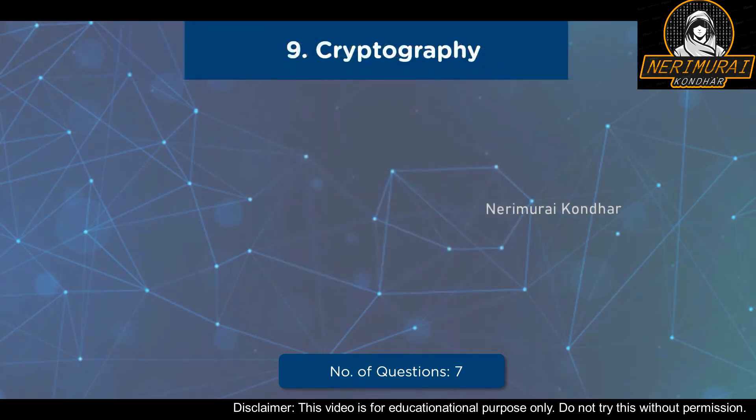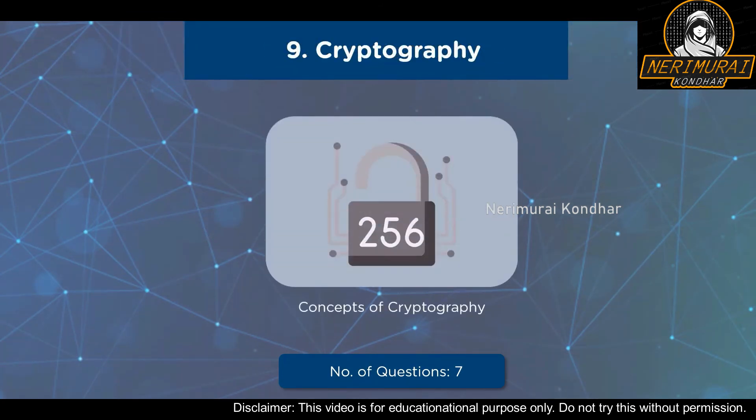Finally, we have Cryptography as our ninth domain. This domain covers cryptography concepts, encryption algorithms, cryptography tools, public key infrastructure, email encryption, disk encryption, and cryptanalysis and countermeasures. Seven questions will be asked from this domain with a weightage of 6%.